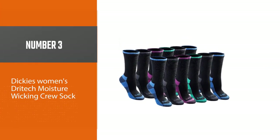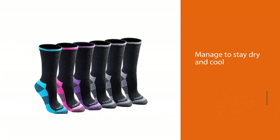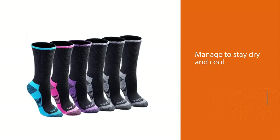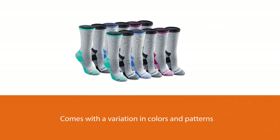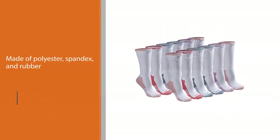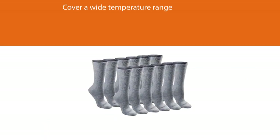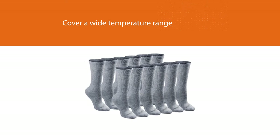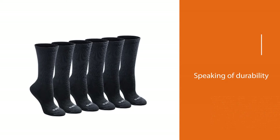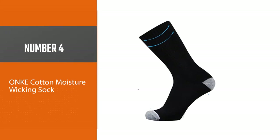Number three: Dickies Women's Dry Tech Moisture Wicking Crew Sock. The Dickies Women's Dry Tech Moisture Wicking Crew Sock manages to stay dry and cool at the same time, and every pack comes with a variation in colors and patterns. These socks are made of polyester, spandex, and rubber, so their resilience covers a wide temperature range and they can withstand abuse without breaking. Durability is further improved with reinforced parts at the toe and heel, and they are fully cushioned and equipped with arc support.